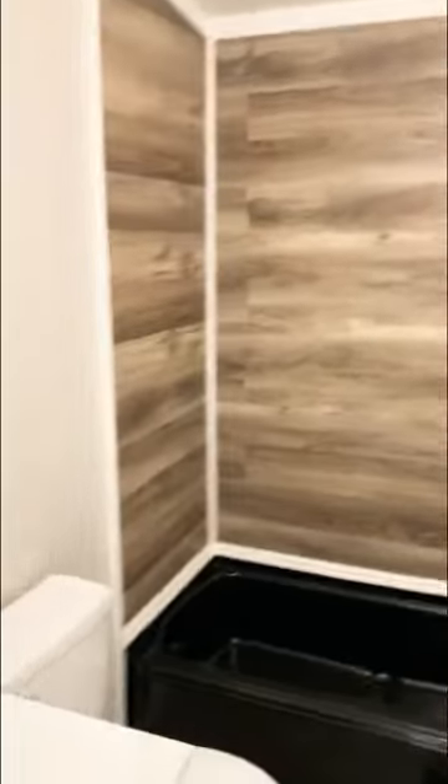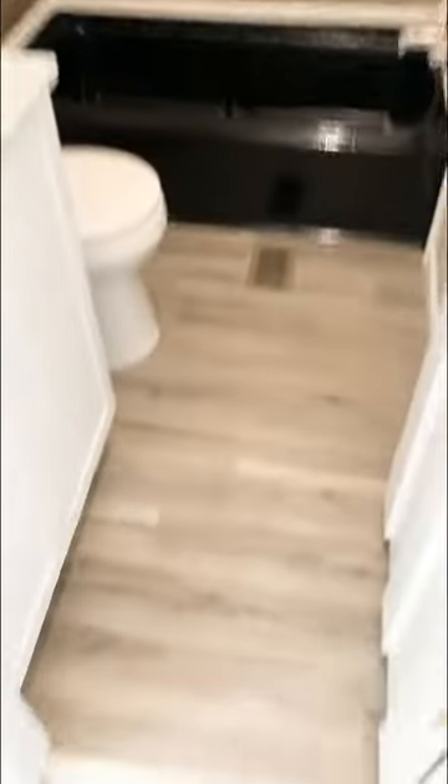Here is the hallway bathroom right here, the smaller one. But we still made it look cool with these waterproof planks up here, same as we did on the floor.